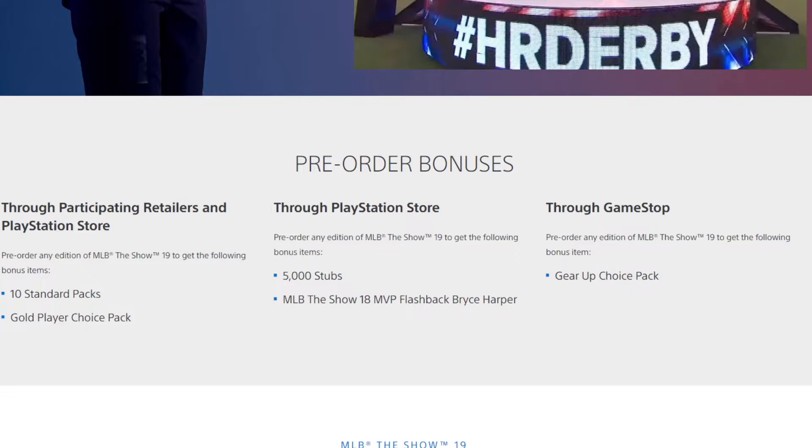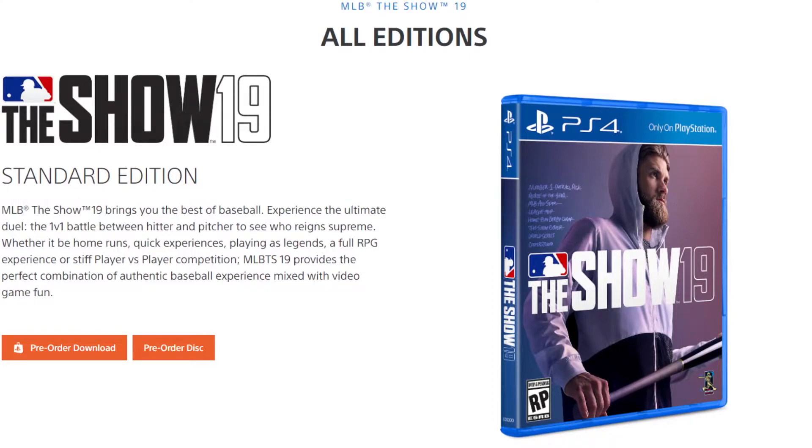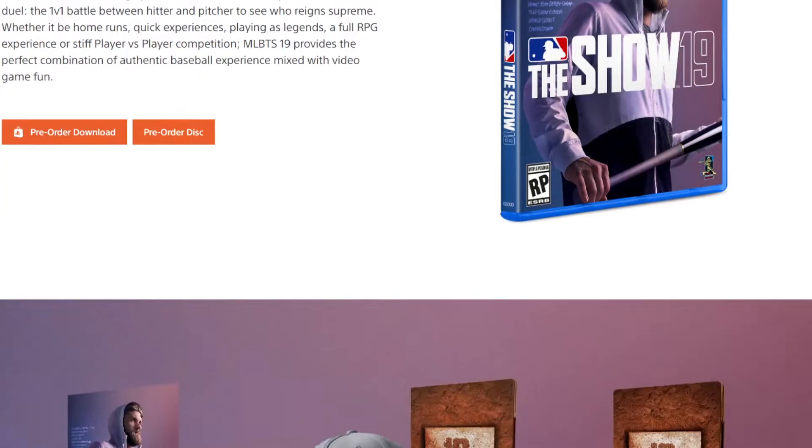If you pre-order through GameStop you get a gear up choice pack, which I'm not 100% sure what that is right now. Here's a better look at all the editions. The standard edition is shown here with a pre-cover — this is not what the actual cover is going to look like, because once he signs for a team the cover will be updated. Either way it's a fine cover. There's a lot of speculation about what could happen with Road to the Show, but this cover is not set in stone.